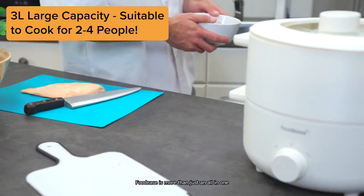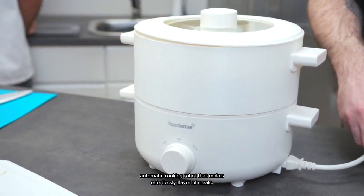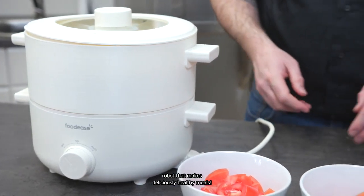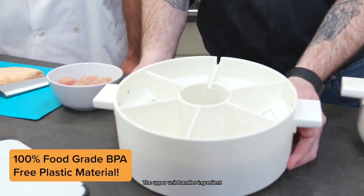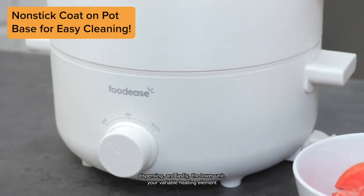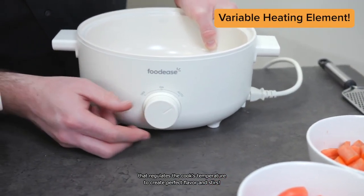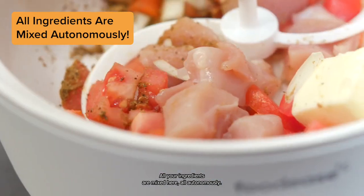Foodies is more than just an all-in-one automatic cooking robot that makes effortlessly flavorful meals — it's also an all-in-one automatic cooking robot that makes deliciously healthy meals. It breaks down into two sections: the upper unit handles ingredient dispensing, and the lower unit is your variable heating element that regulates the cook's temperature to create perfect flavor and stirs. All your ingredients are mixed here, all autonomously.